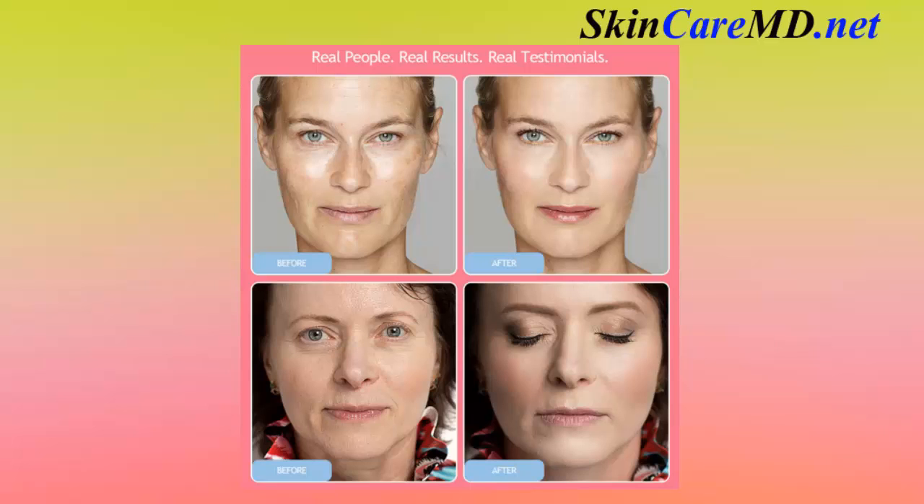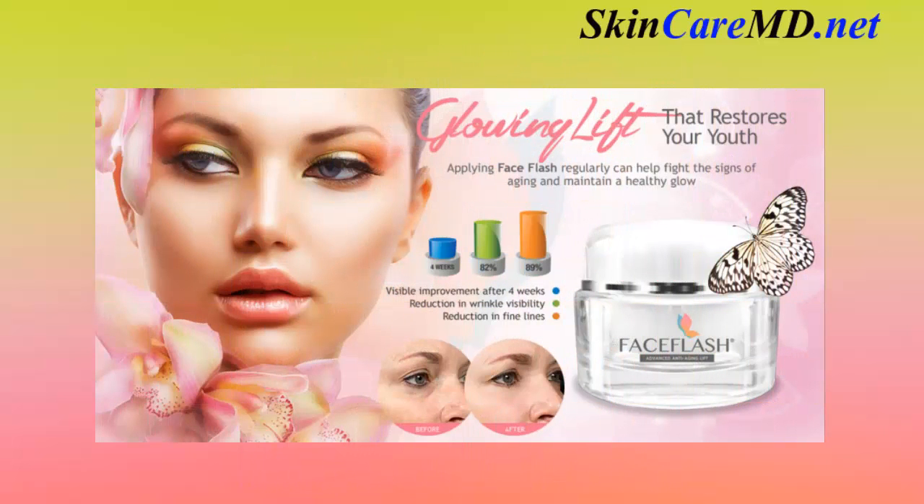Real people with real results and real testimonials. Customers applying Face Flash regularly can help fight the signs of aging and maintain a healthy glow.